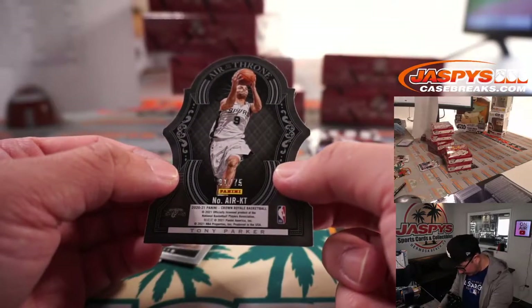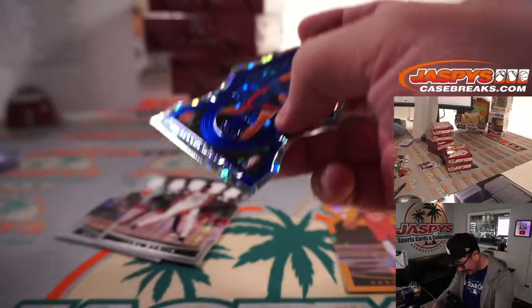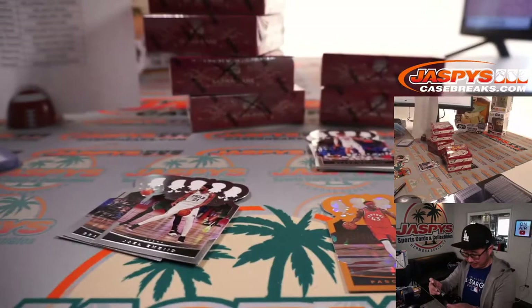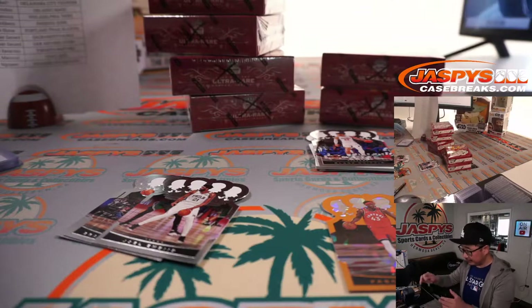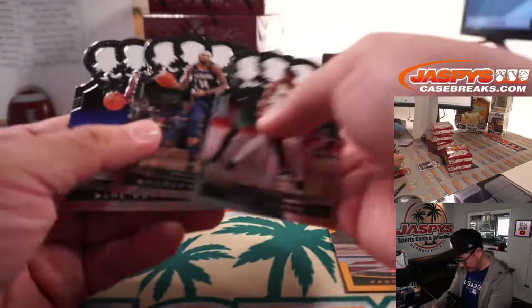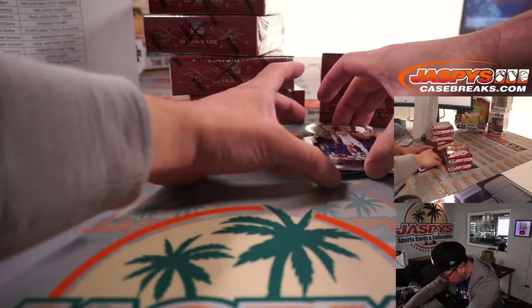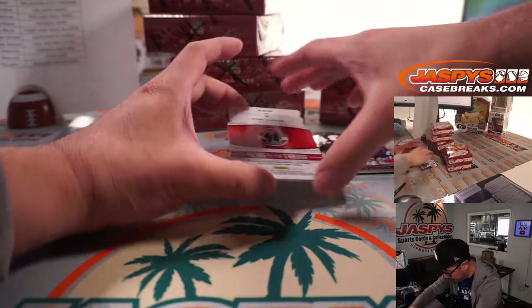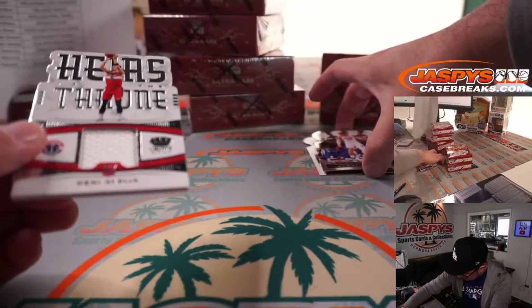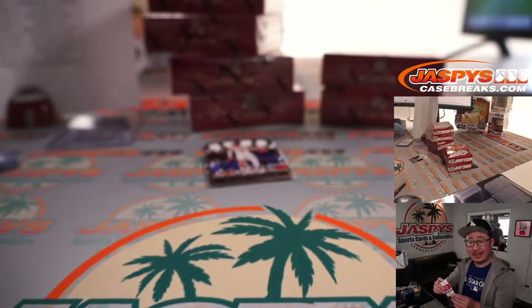We've got a 75 Heir to the Throne card — Tony Parker on one side and Killian Hayes on the other side, that's a randomizer. Behind Blake Griffin is Deni Avdija, Heir to the Throne relic, and that will be for Nick and the Wizards.